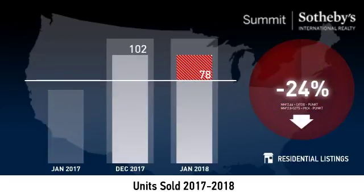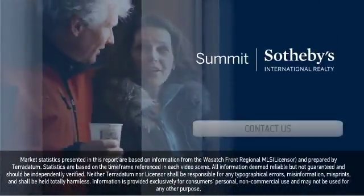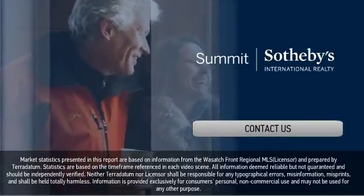Higher year over year figures indicate that more buyers have been finding what they're looking for. Thanks for watching. We hope you use this information to make smart, informed decisions in your upcoming real estate transactions.